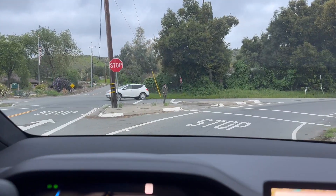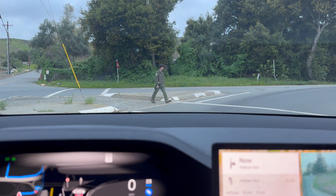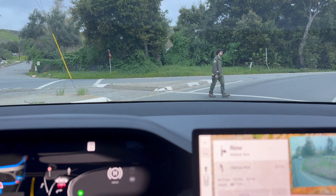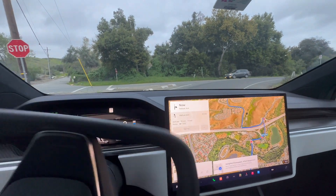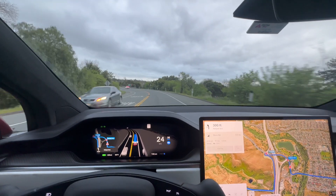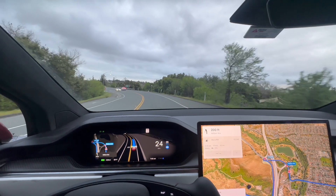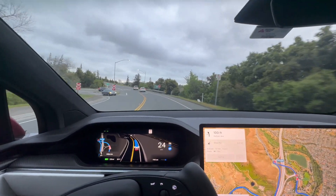There's a pedestrian right there walking and it knows and sees it. I disengaged it because I had to touch the wheel. That part is still a bit of a pain in the neck — you've got to keep your hand on the wheel or it disengages you.